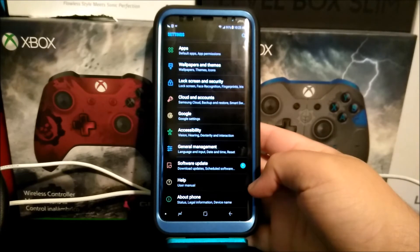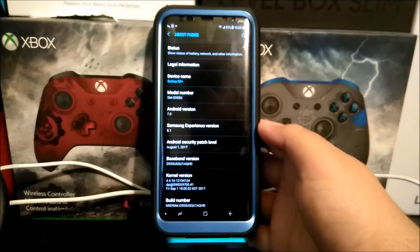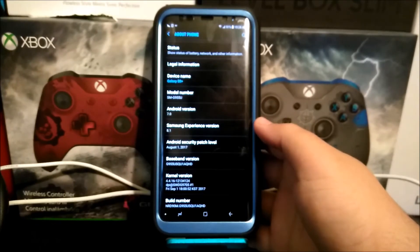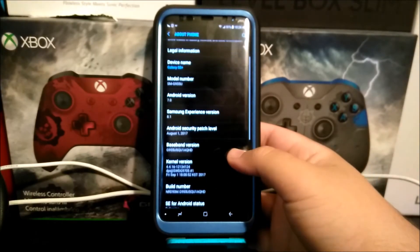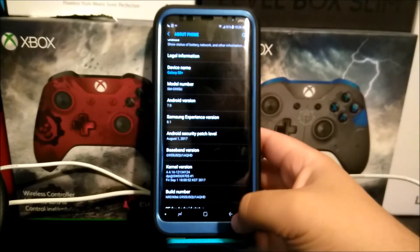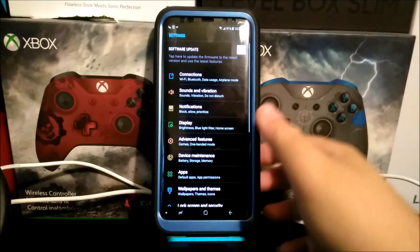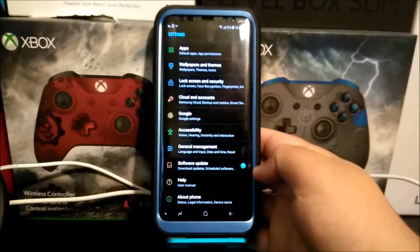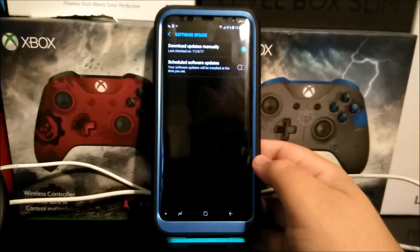Before going to Software Update, let's go to About Phone. As you can see, we have Android version 7.0, the Samsung Experience version 8.1, the Android security patch level from July 1st 2017, and the baseband version ends in HD. This software update is basically going to be fixing a bug with the Wi-Fi network.